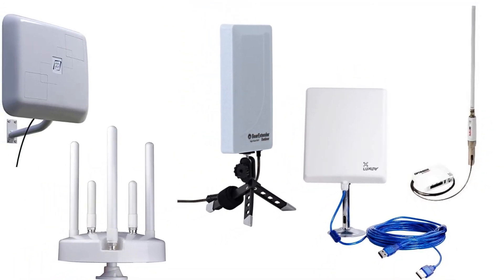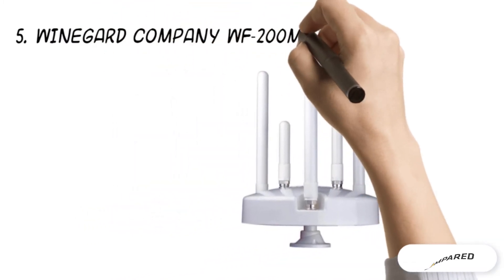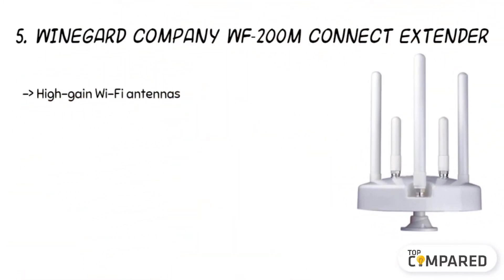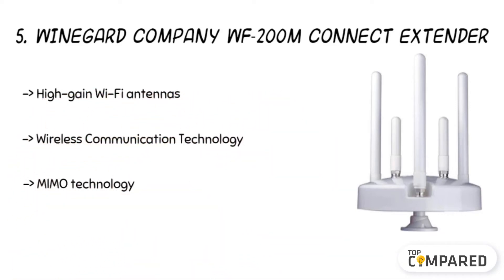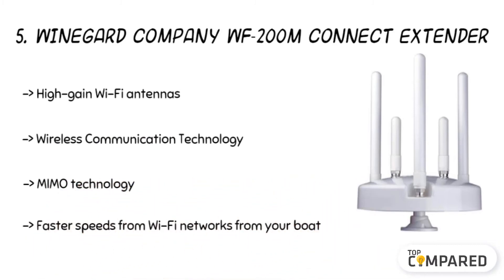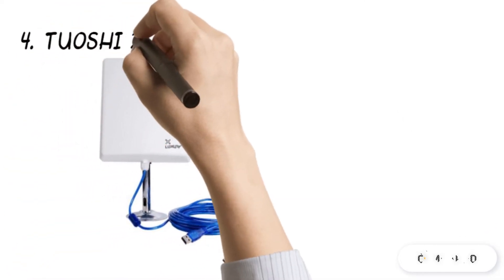Starting from number five on the list: the Wineguard WF200M Connect Extender. The product is ideal for giving you a vast range from Wi-Fi networks right from your boat. They also provide high-speed internet connectivity to help you check email, access 4G LTE network, and in-motion cellular connection when the Wi-Fi is not strong enough.